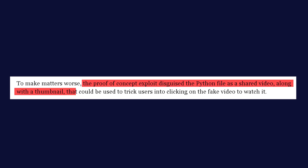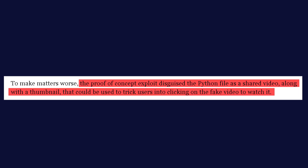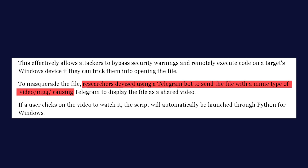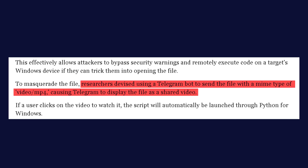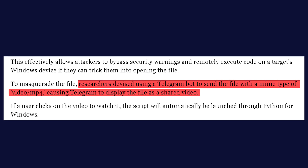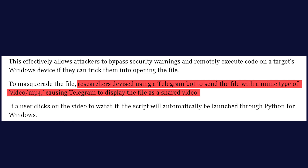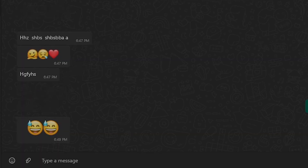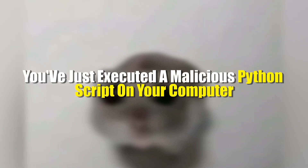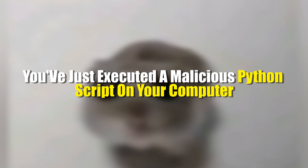But it gets even more sinister. Cyber criminals have found a way to disguise these Python scripts as video files. They use a technique involving a Telegram bot to send the file with a MIME type of video/mp4. This means that when you receive it in WhatsApp, it looks just like a normal video — there's even a thumbnail image, making it more convincing. Imagine receiving what looks like a funny video from a friend, clicking on it expecting something entertaining, but instead having executed a malicious Python script on your computer — and you had no idea it was happening.